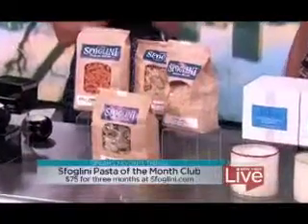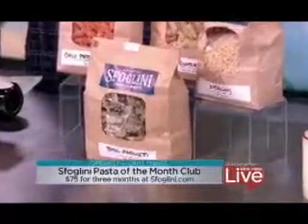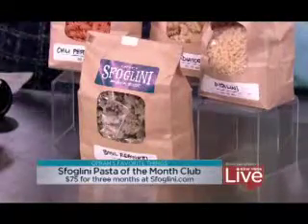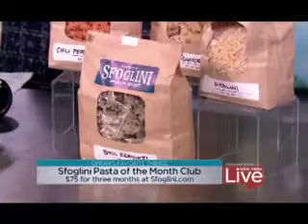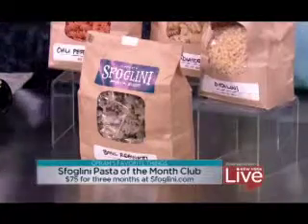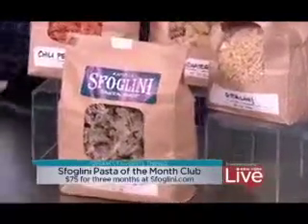A lot of people get an of-the-month club gift for people, and this is pasta — Spolini pasta. What could be better than a pasta of the month club? It's by this Brooklyn company called Spolini. They send you two pastas a month: one is a traditional one, one is more seasonally-based, and it comes along with recipes and pairing suggestions. It's $75 for three months. This chili pepper fusilli is the seasonal one, and basil radiatore — that looks really delicious.